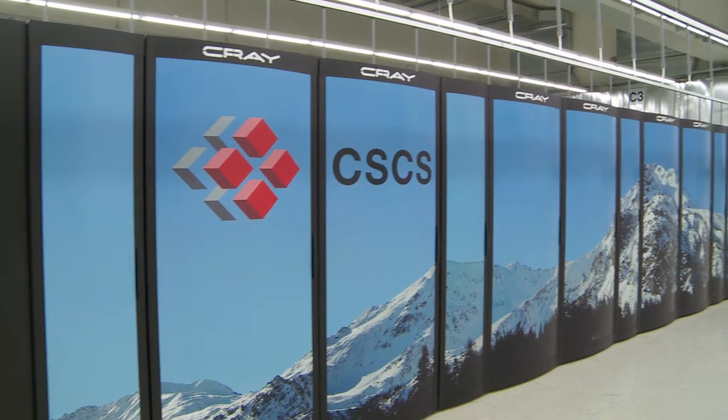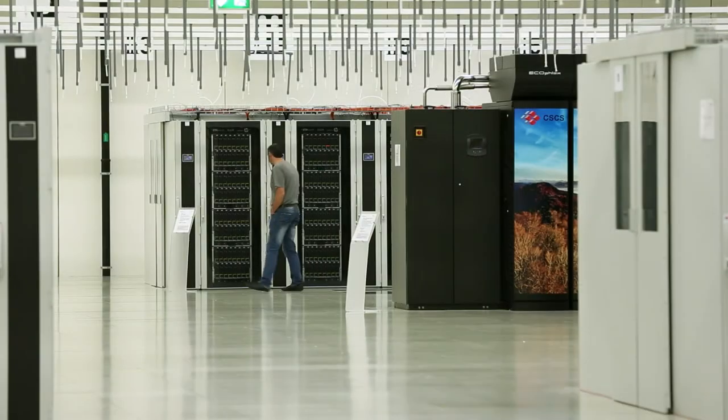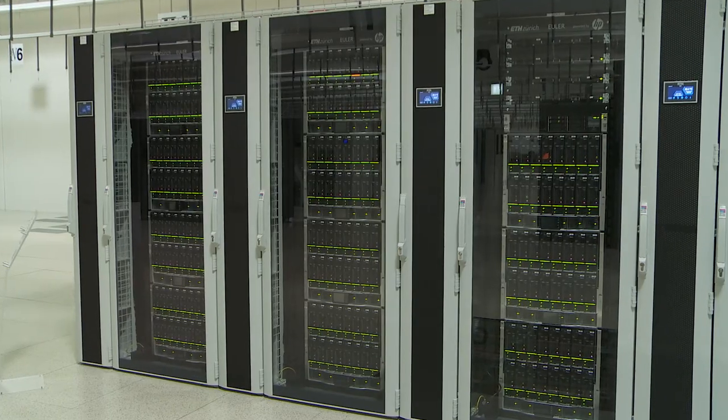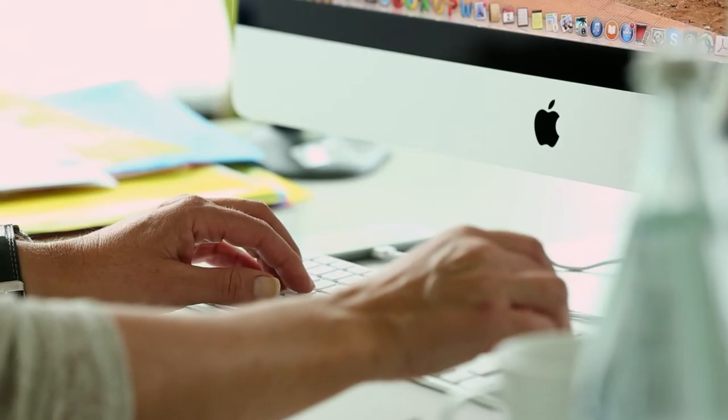The computers are about 10-20 meters in diameter, so they are very large and they are typically a million times more powerful than your mobile devices like iPhone. Or maybe 10,000 times more powerful than your personal computer.